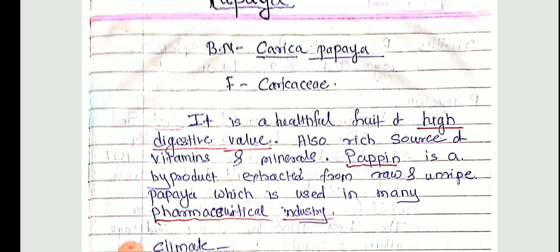Papaya is also a resource of vitamins and minerals. Vitamin A is very healthy along with various minerals. Papaya is a very important and helpful fruit for our body.